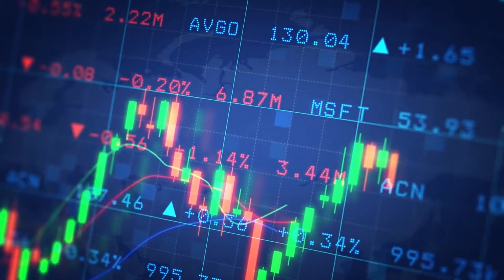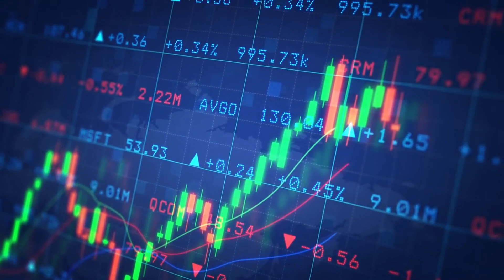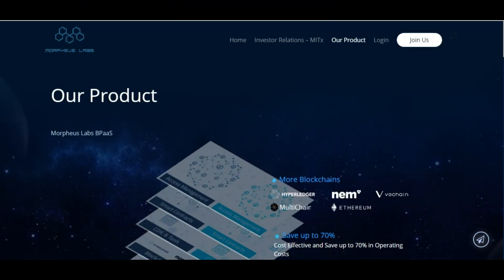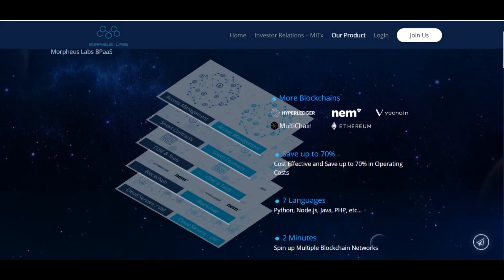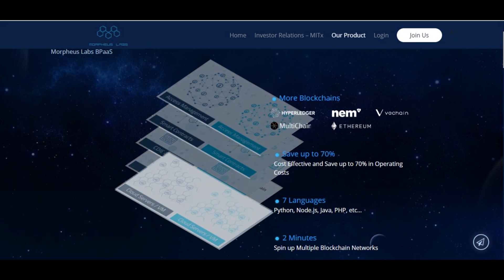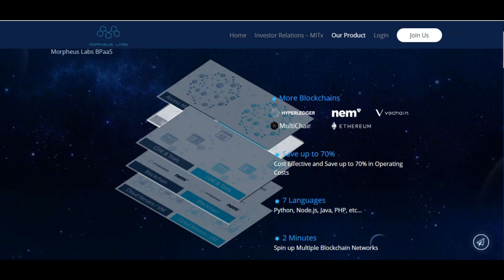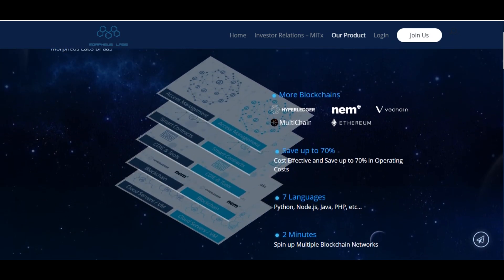Morpheus Labs will support distributed hosting mainly for blockchain network nodes as well as off-chain apps, while offering a centralized platform for building, managing, and controlling blockchain networks. The Morpheus Labs team may also provide turnkey solutions to businesses, and it will feature a simple DApp library that shortens time and reduces the costs of deploying an application.